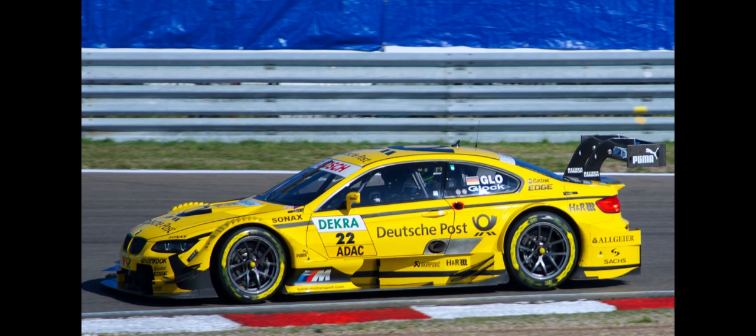Achievements: As of 2017, the BMW M3 DTM scored 10 victories, 9 poles, 7 fastest laps, 2 constructor titles and 1 driver title, courtesy of Bruno Spengler in 2012.